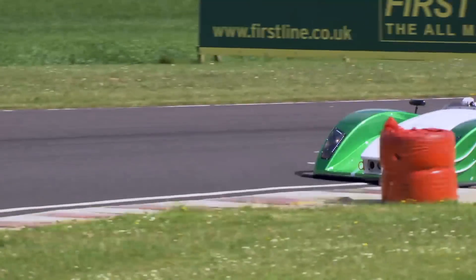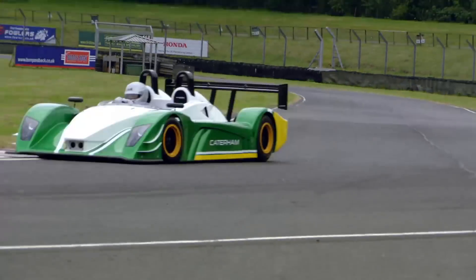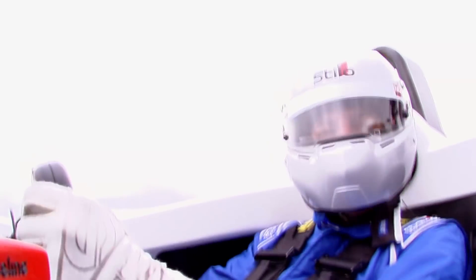It's a very serious bit of kit. It's ace fun — it certainly gets your heart rate going, I can tell you that. It's a shame you can't see my mouth, because I've got a proper big grin on.